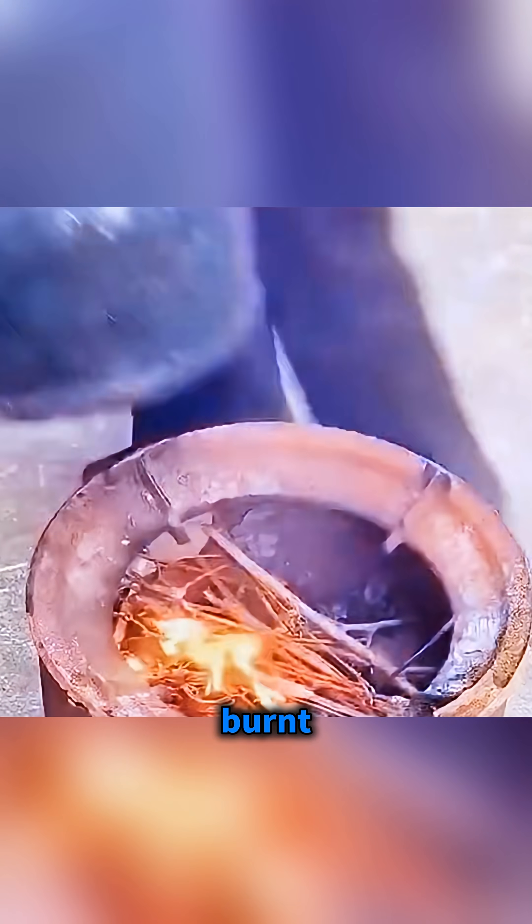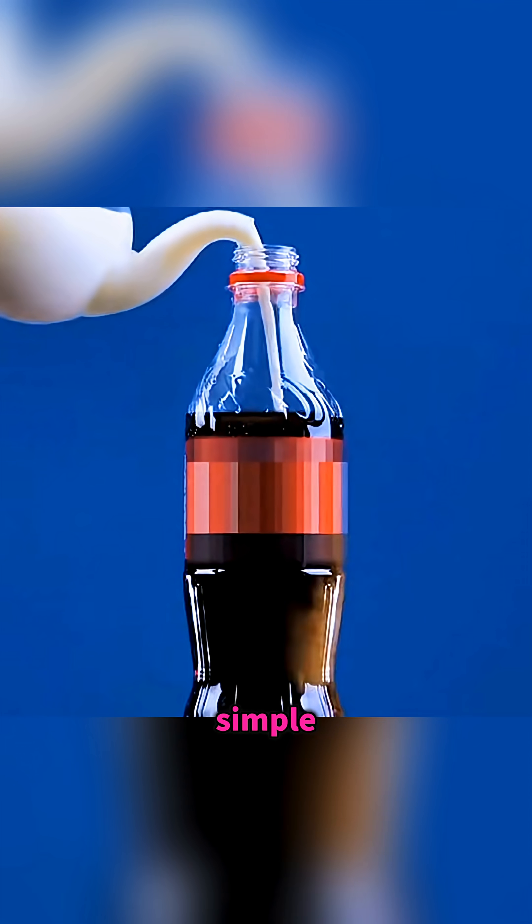Even if your electric kettle is badly burnt, don't throw it away. Squeeze toothpaste into the sink, add some dish soap, white vinegar, baking soda, and a bit of lemon soda. Stir everything together and soak the kettle for a few minutes. Then a light wipe with a cloth makes it look clean and fresh again.